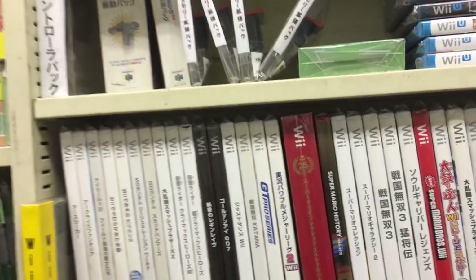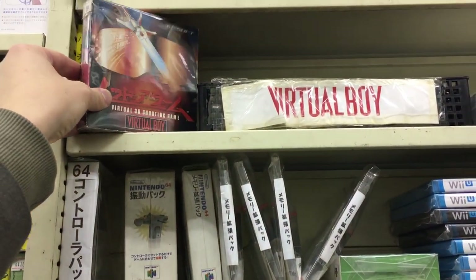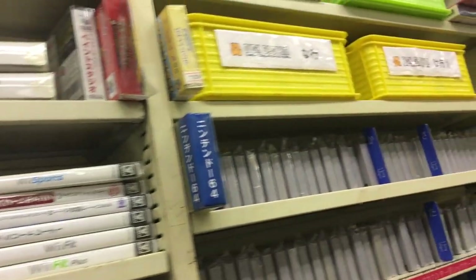And here we got some Wii games, Wii U, and even Virtual Boy up here — not many games for it though. And here is the beautiful sight of the Super Famicom games on the top.